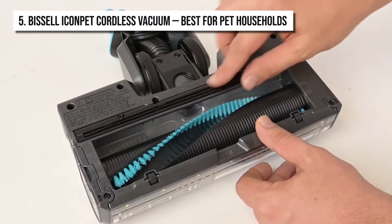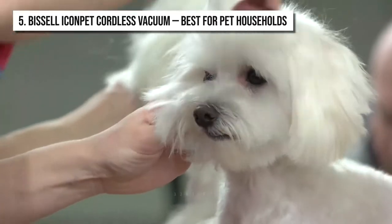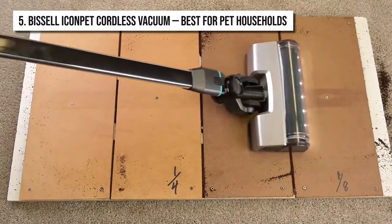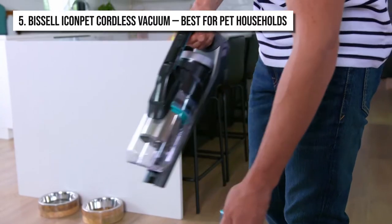The tangle-free brush roll spins up to 3,200 RPM, easily removing pet hair trapped in the furniture. This brush roll has specifically designed bristles and powerful suction, both of which ensure that all the hair goes right into the tank and does not wrap around the brush.